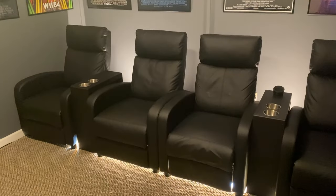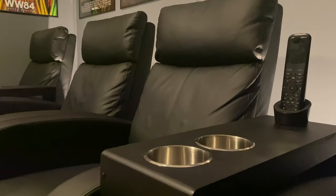Seating was going to be a challenge, but by utilizing the Hummel recliners from Amazon as well as some matching cup holder side tables, everything was able to fit into the room quite nicely. I have links down below if you're interested in checking them out.